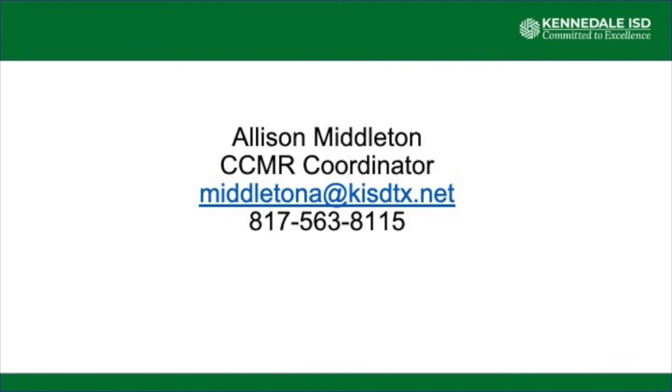If you have any questions, I'm happy to answer them. My contact information is on the screen, so feel free to reach out. Our goal here at Kennedale High School is to make sure that all of our students graduate and walk that stage as either college-ready or career-ready.